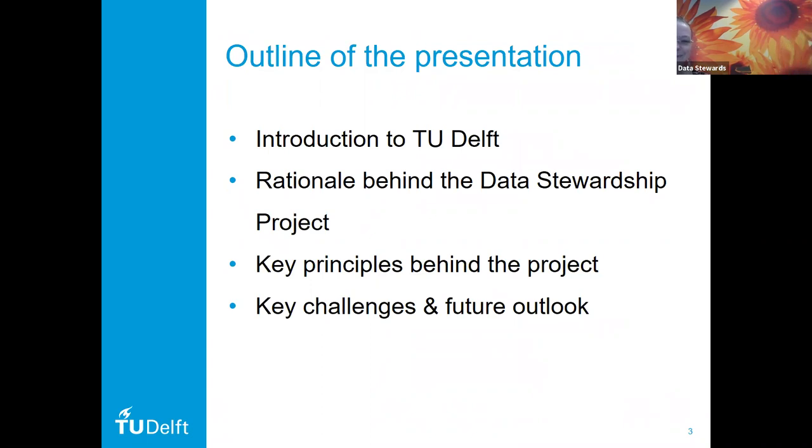Thirdly, Esther will tell about the key principles behind the project. And finally, we will both talk about the key challenges and future outlook, and of course open the floor for questions. So let's start with the introduction to TU Delft.